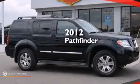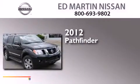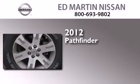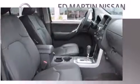This is a certified pre-owned 2012 Nissan Pathfinder. This SUV has an automatic transmission, a 4.0 liter V6, and the added capability of four-wheel drive.